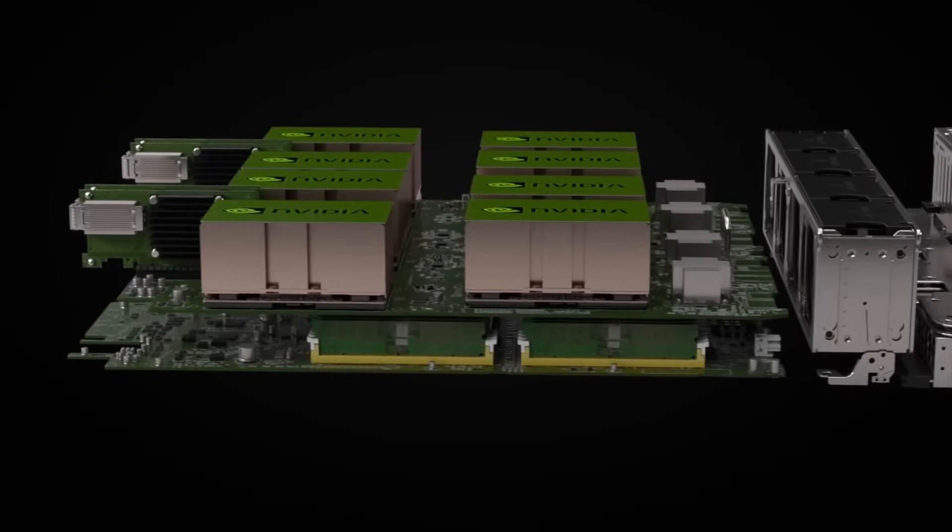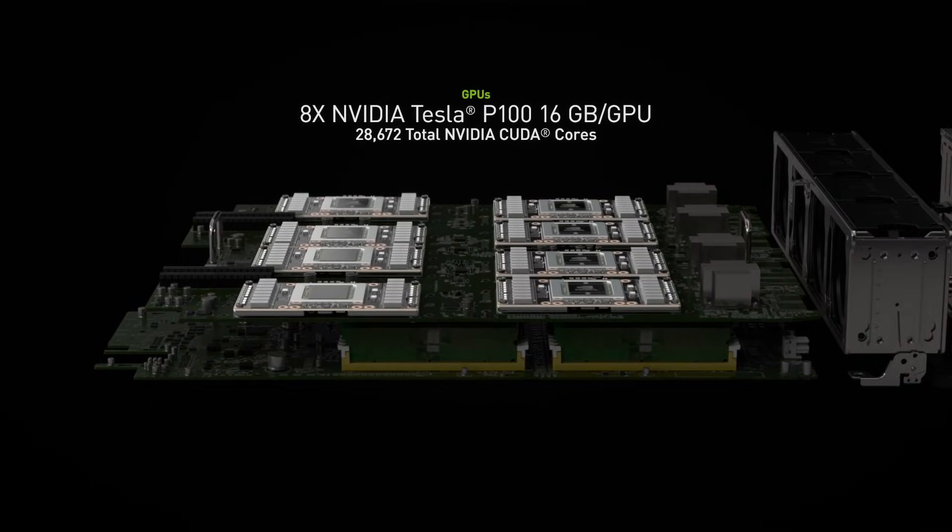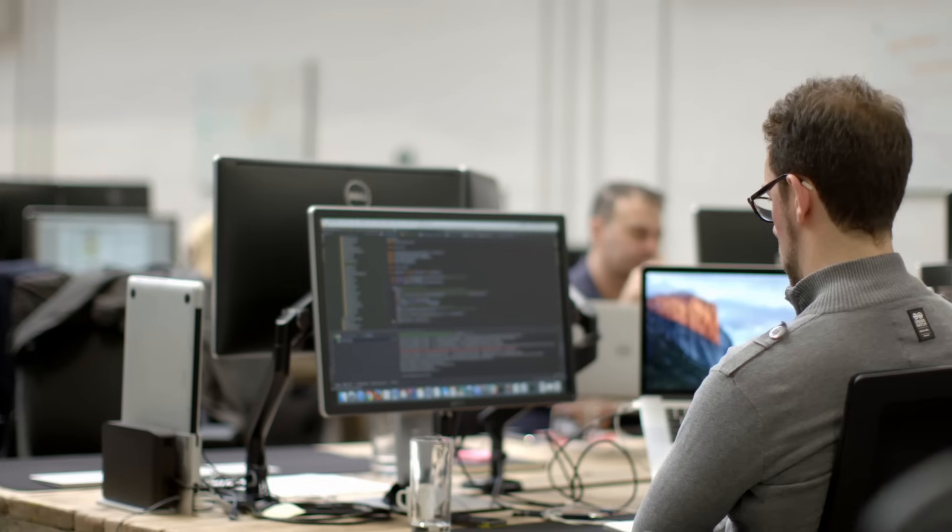Given the number and speed of the CUDA cores within the Tesla P100 cards, we expect a 10 times speed up when training our artificial intelligence models.